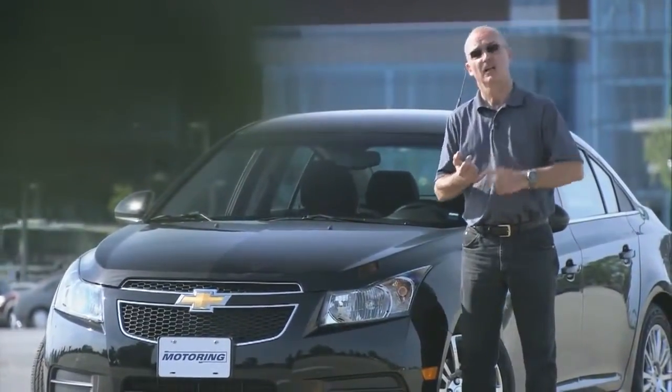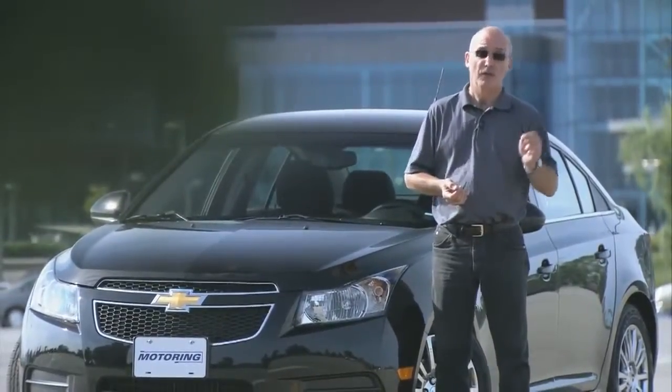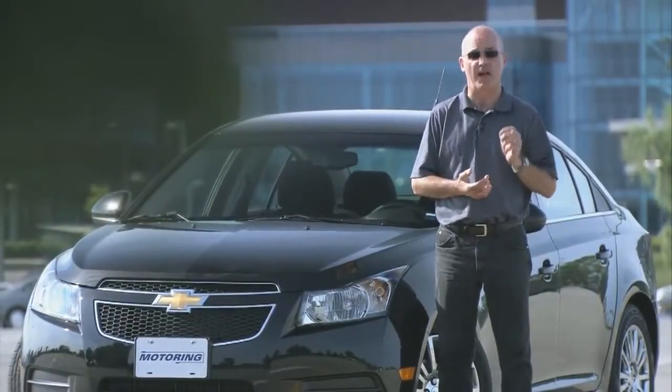Among other things: lightweight wheels, low-profile tires, and if you go with the manual, three of the six speeds are actually overdrives. That's how they get down to 4.6 litres per hundred kilometres on the highway.